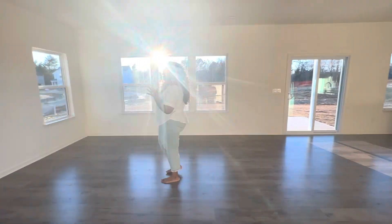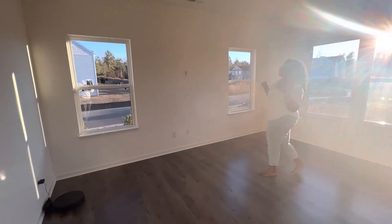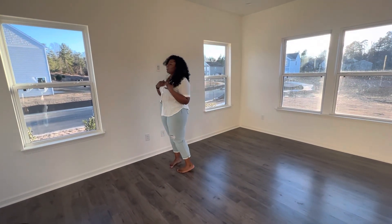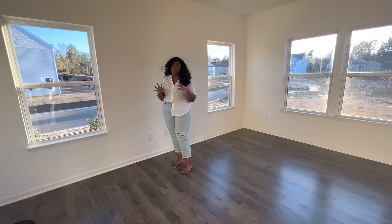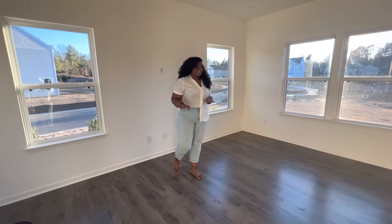Here is our great room. We have beautiful windows in here. We actually added these two windows — they were an upgrade, but it was very inexpensive to add them. So that was kind of like a no-brainer for us to add the extra windows.